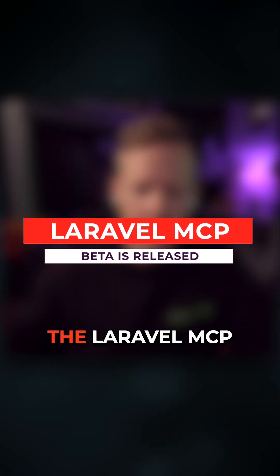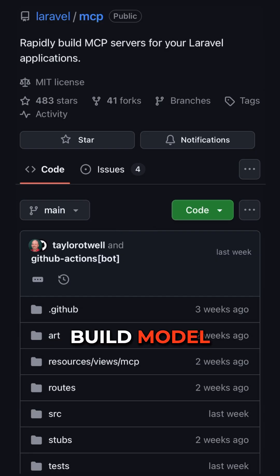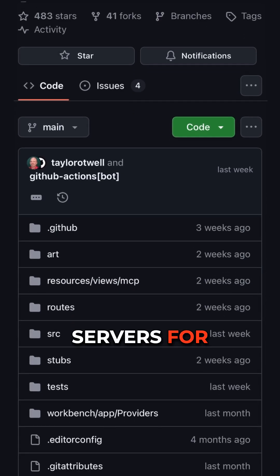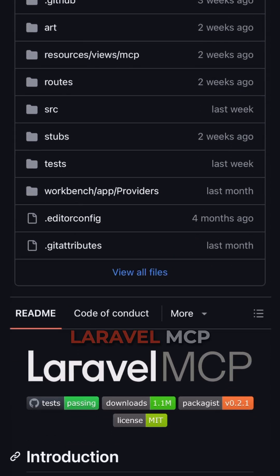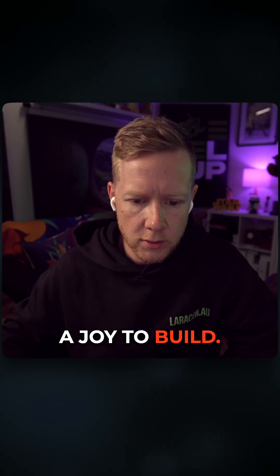The Laravel team launched a public beta of the Laravel MCP package, which is a package to rapidly build model context protocol servers for your Laravel applications. Laravel MCP joins Laravel Boost as a first-party tool that makes working with AI in Laravel a joy to build.